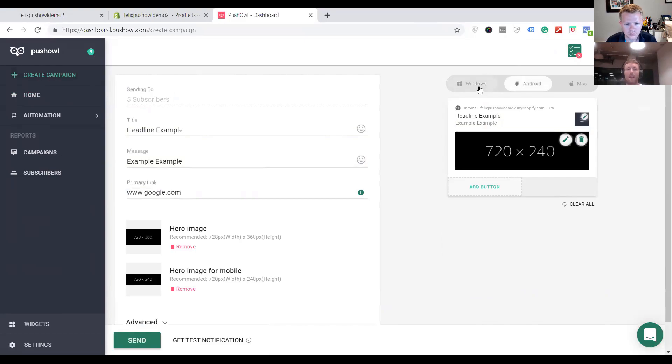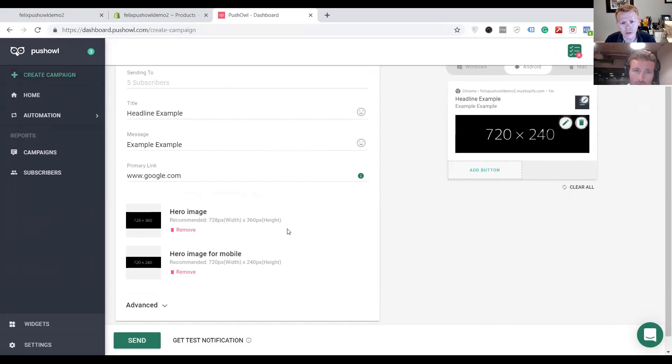Through an integration, you can trigger product review requests, and of course you can send out sales blasts, blog post updates, and other updates through web push notifications.